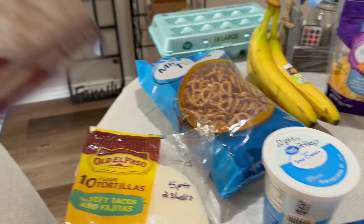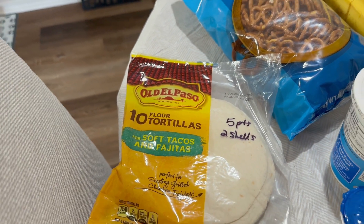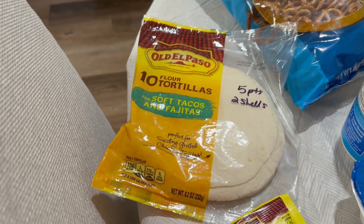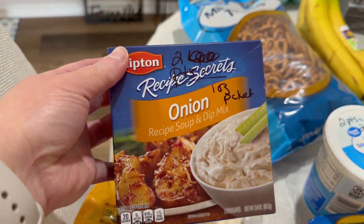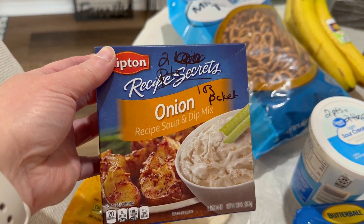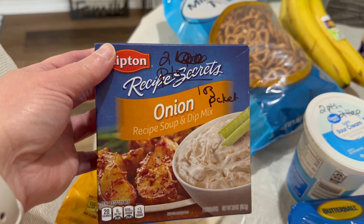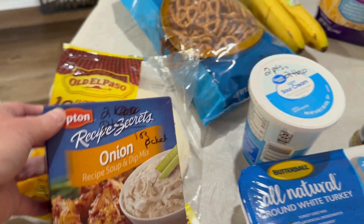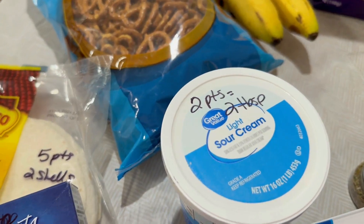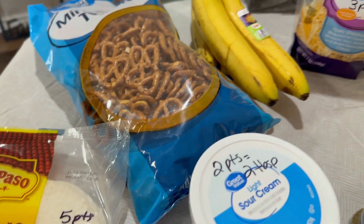I have ten tortilla shells — five points for two shells. They're the smaller ones, like street taco size. I have an onion soup mix — one packet is two points. And two points for two tablespoons of light sour cream.